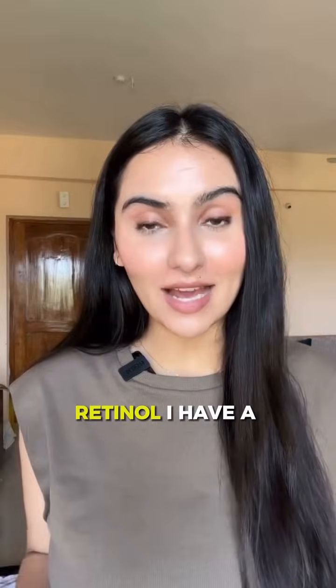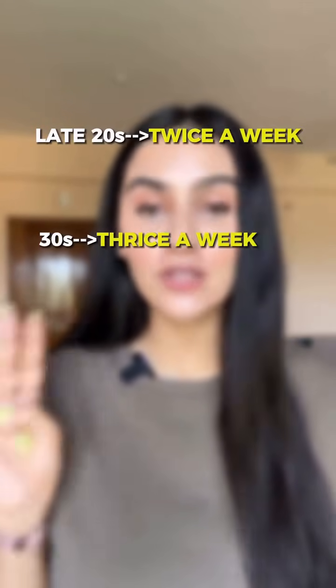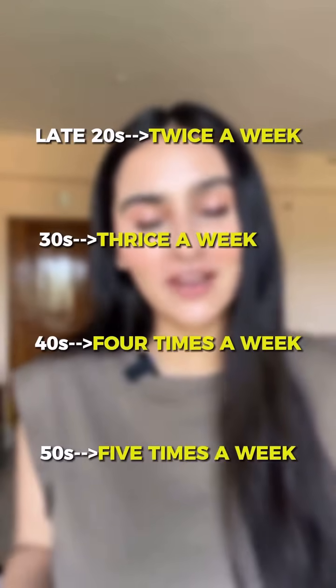Now coming to retinol, I have a very simple rule. In your late 20s, use it twice a week. In your 30s, use it thrice a week. In your 40s, use it 4 times a week. And in your 50s, use it 5 times a week. Sorted.